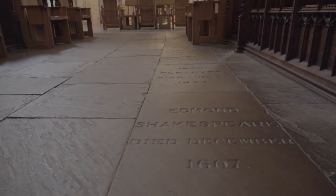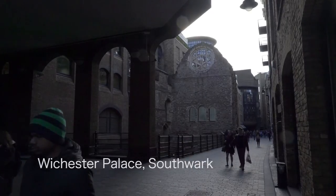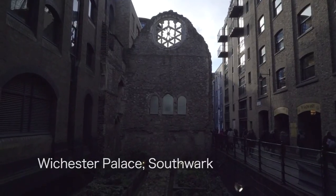Shakespeare's brother is buried in Southwark Cathedral, and you can see the remains of the Bishop of Winchester's lodgings where Shakespeare is recorded as living in 1600.